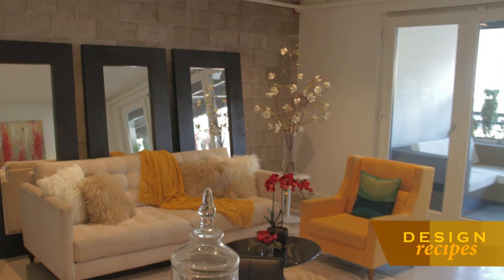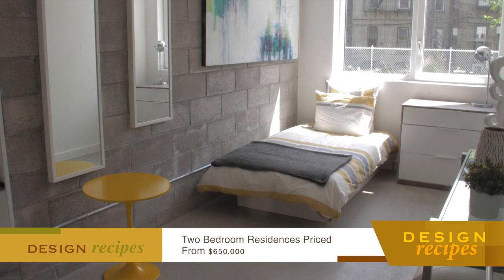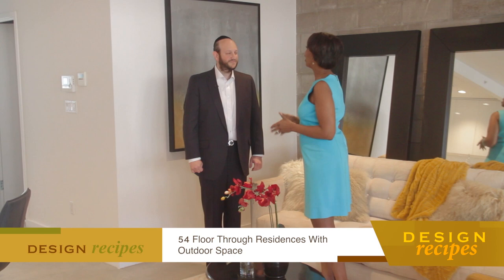We have here 54 units. Each unit is a flow-through unit — in other words, you have windows to the front and to the back. One of the things I know about you, in addition to innovative design like what I'm seeing here, is you do unbelievable kitchens. Yes, let me show you.